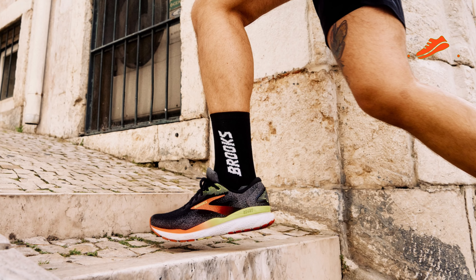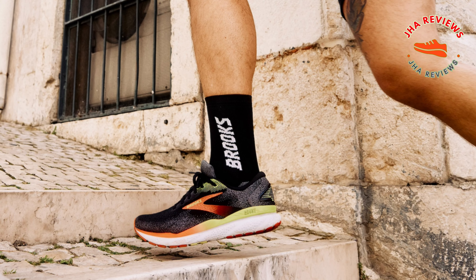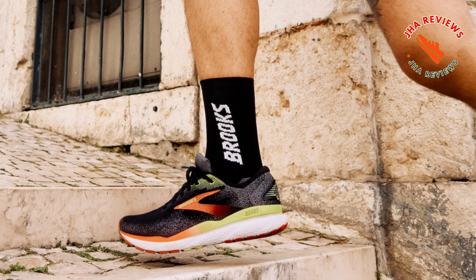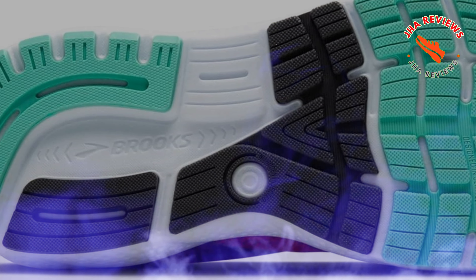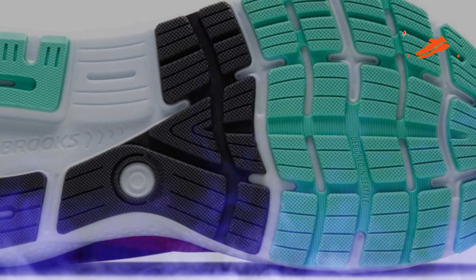The engineered air mesh upper offers just the right amount of breathability, keeping your feet cool during long runs. The Rotac rubber outsole, made with recycled silica, is both durable and lightweight, providing excellent grip and rebound.